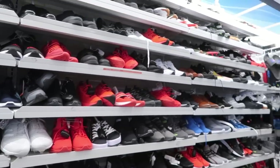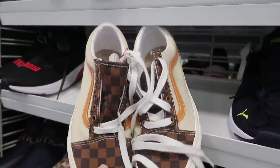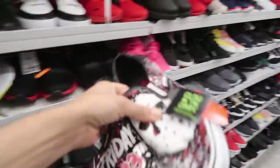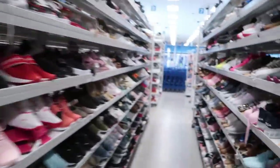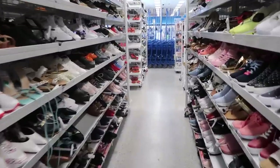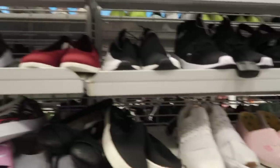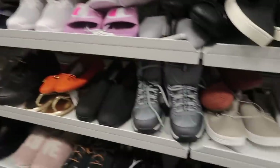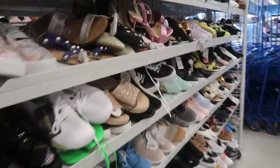Spongebob slip-ons — super tiny, size 7. That's pretty dope. Another Friday the 13th in size 6. The women's section is rough — always a mess. I have to go through this thoroughly to see if there's anything worth picking up.